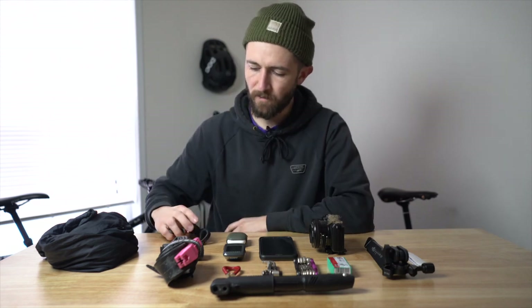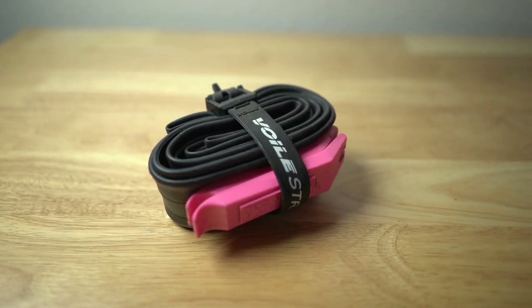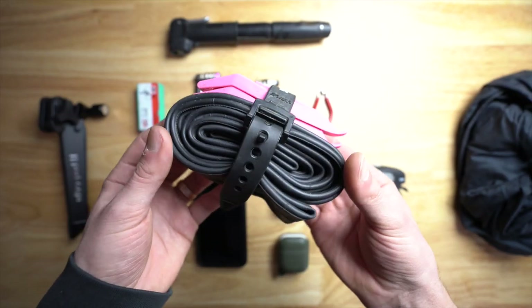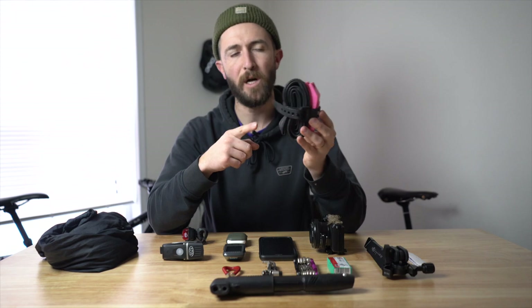This next item is a tube. I'm not running tubeless yet, though I think I will convert to tubeless — so a couple of things here might switch around. But I'll still carry a tube even if I run tubeless. I also have a couple of Pedros tire levers, and it's all held together with a Valle strap.